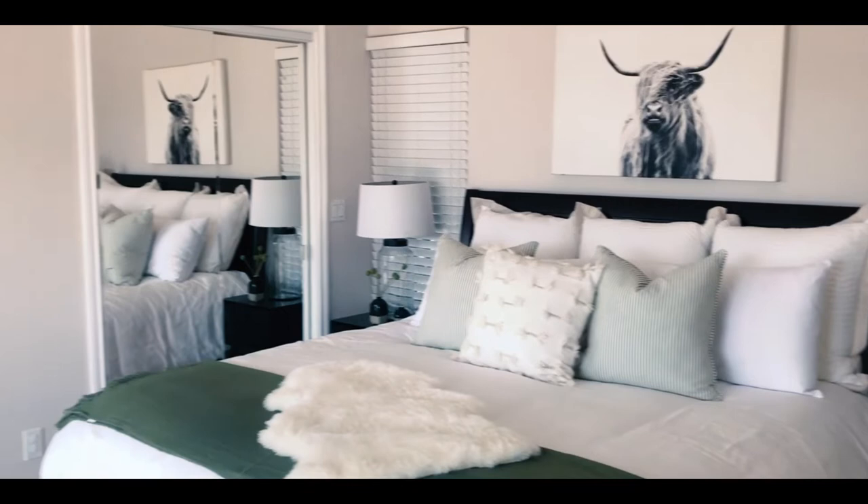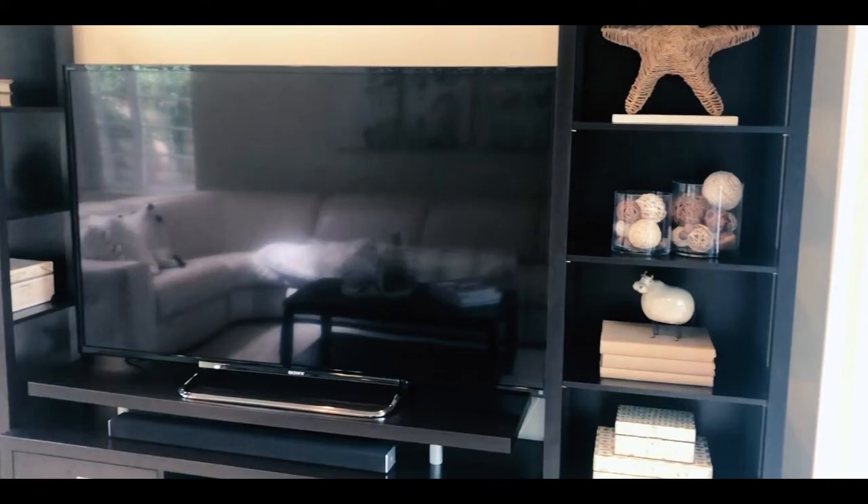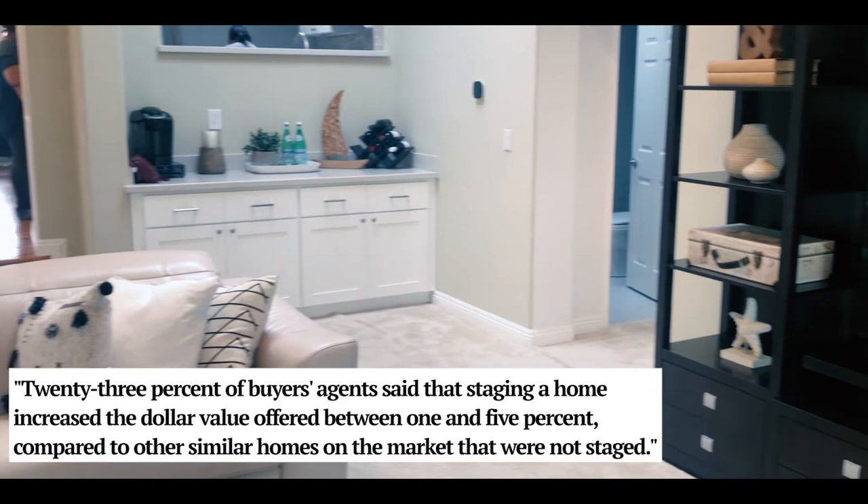If that's not enough information for you, I do have some statistics from the National Association of Realtors. From their 2021 profile of home staging, they stated that 82% of buyers' agents said staging a home made it easier for a buyer to visualize the property as a future home. They also shared that 23% of buyers' agents said that staging a home increased the dollar value offered between one and five percent compared to similar homes on the market that were not staged.